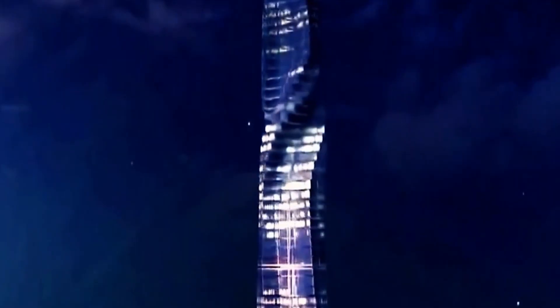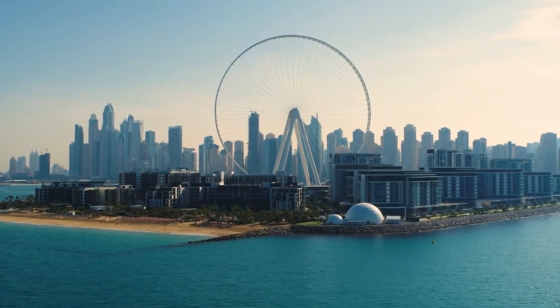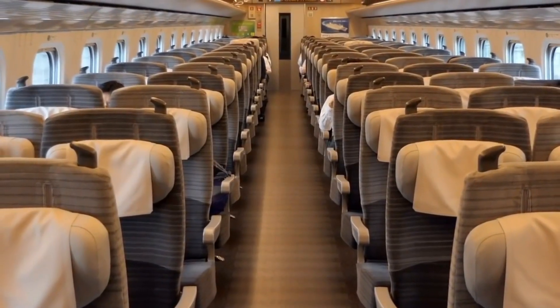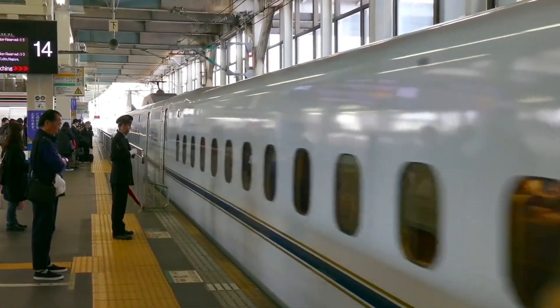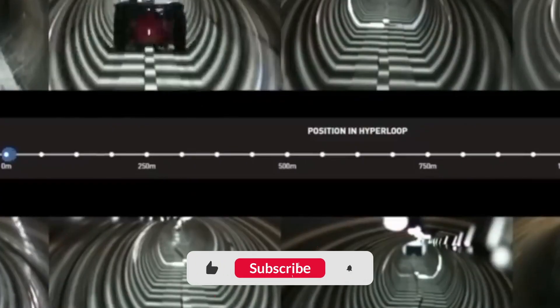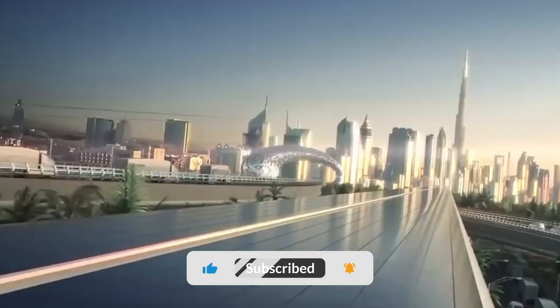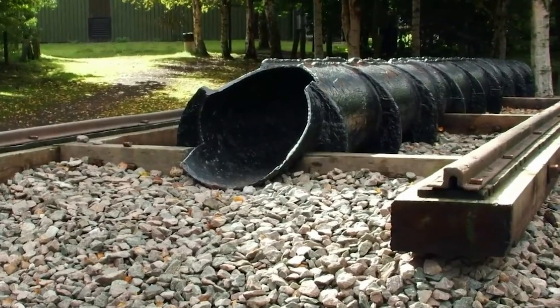And there you have it folks — the Dubai Hyperloop, a futuristic transportation project that has the potential to change the way we travel in that region and all around the world. Do you think this technology will live up to its hype? Please let us know in the comments section below, and make sure to hit the subscribe button to stay up to date on all the latest news and exciting developments in the world of technology. Thank you so much for watching.